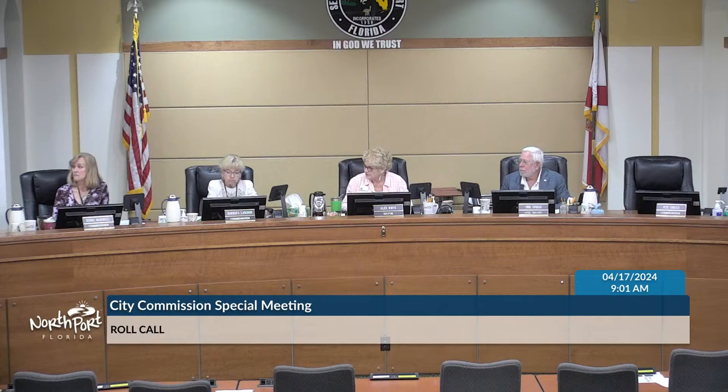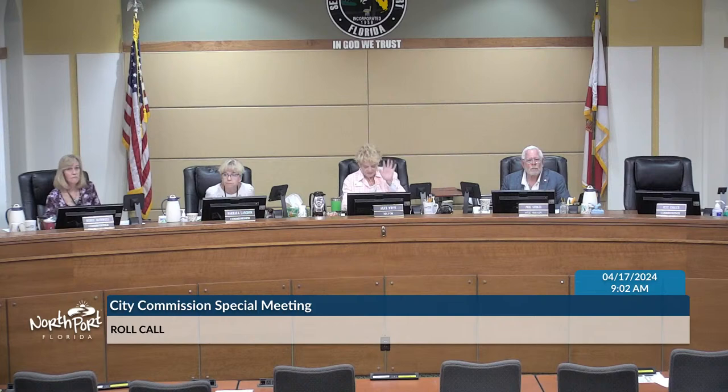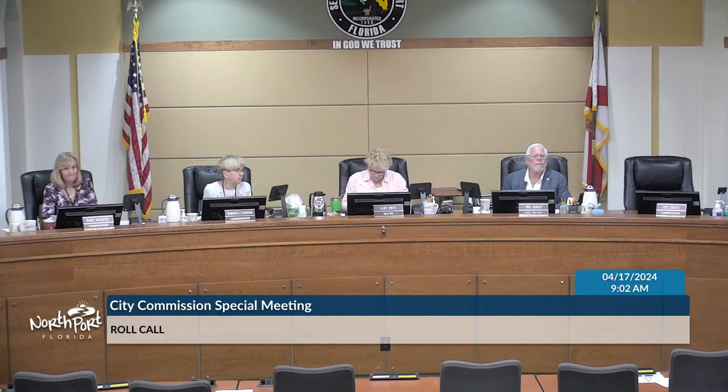Also present: City Manager Fletcher, Assistant City Attorney Golan, Assistant City Clerk Powell, Board Specialist Bodmer, and Police and Fire representatives. We'll move to the Pledge of Allegiance. Doug, would you mind bringing us into the Pledge?